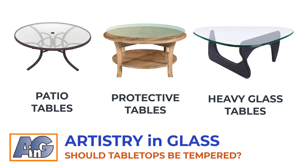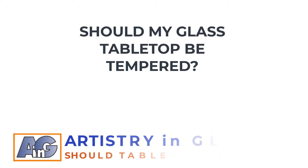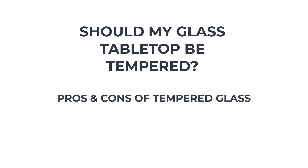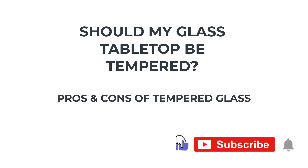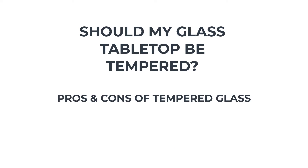Discover the pros and cons of tempering and find out if your glass tabletop should be tempered in this informative video. Hi, this is John from Artistry in Glass, today explaining the pros and cons of tempered glass for tabletops. Don't forget to hit the subscribe button for more informative glass videos.